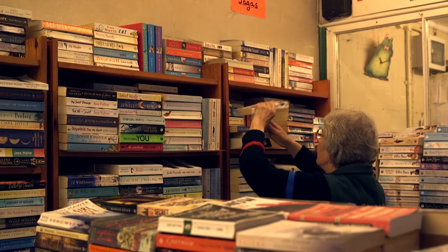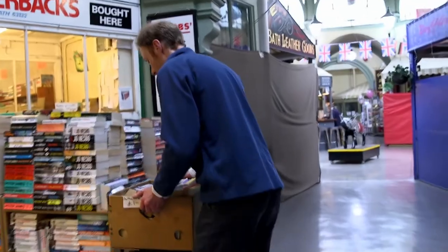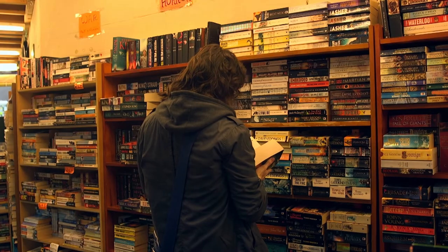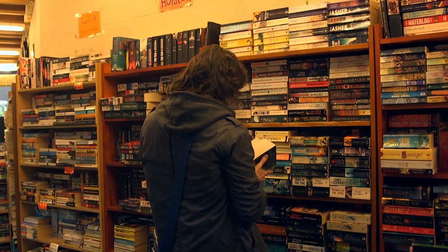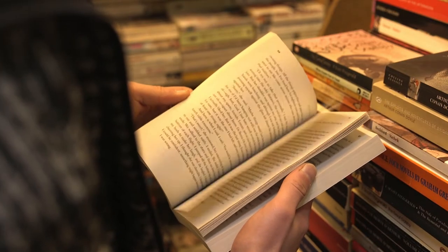With books in particular, there's a whole Kindle and e-book problem. A few years ago, everyone thought that was the new thing and books would die. But I think there's a realisation that e-books, although good for certain situations, you don't get that kind of connection you do with a real book. And people are coming back to real books and really enjoying it.